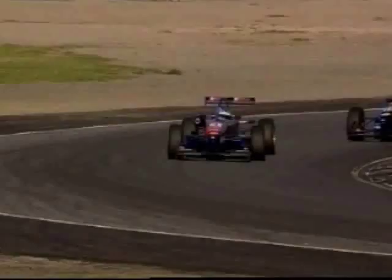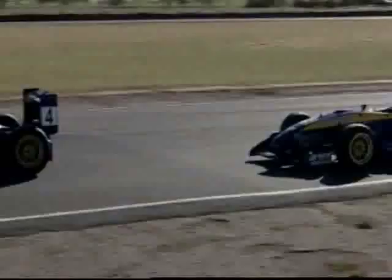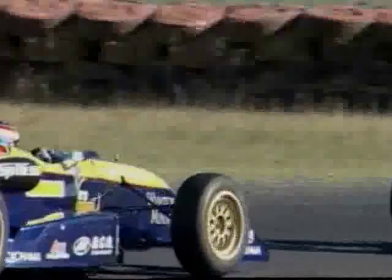They're bouncing through that corner, trying so hard. The last lap times for those first four cars are all in the 1:04s — 144 kilometres an hour, that's the average speed for an F3 here. They are so fast — that's four seconds a lap quicker than a V8 Supercar around this circuit.